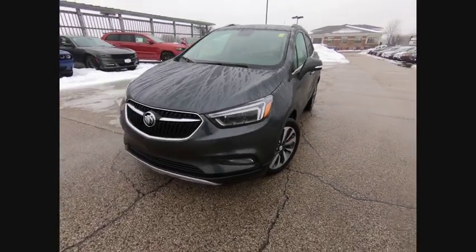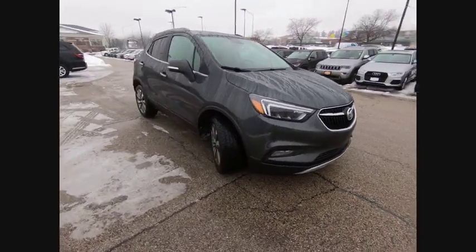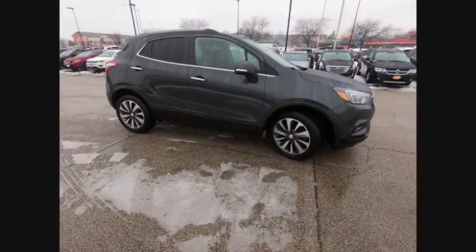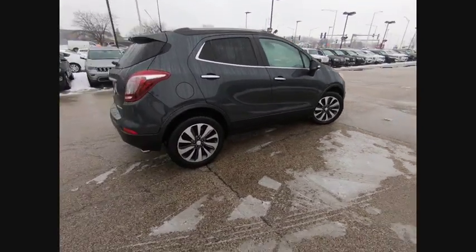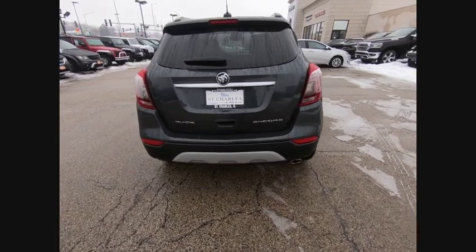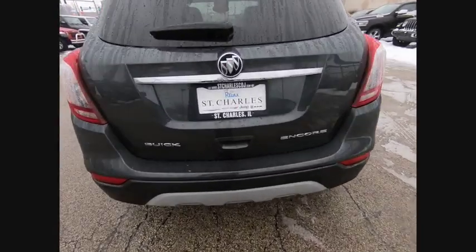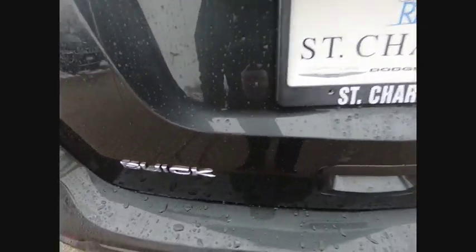Stop by and take a look at the 2017 Encore. The Encore captures Buick's traditional strengths while demonstrating luxury and style in a petite size. It's amazingly quiet at freeway speeds, and the suspension engulfs pavement imperfections, providing passengers with a pampered ride. Standard features that would make any car owner smile, and it is priced below $15,000.